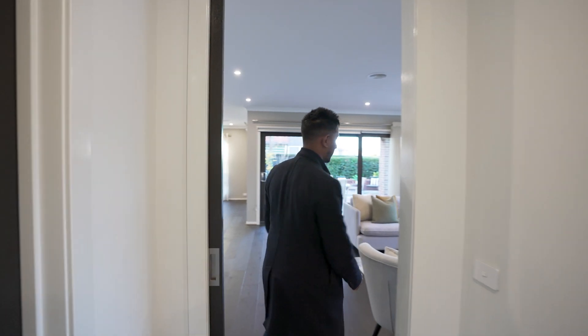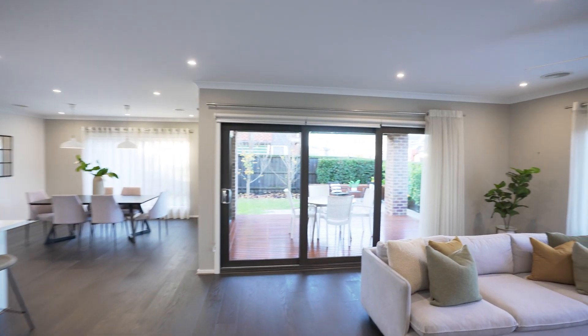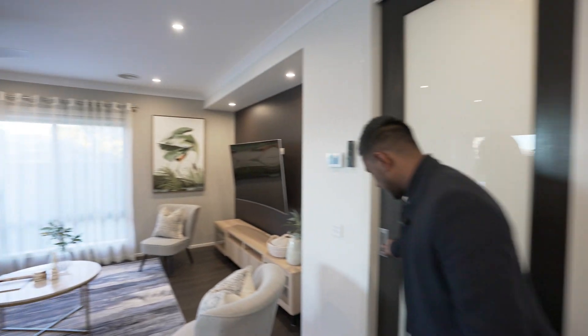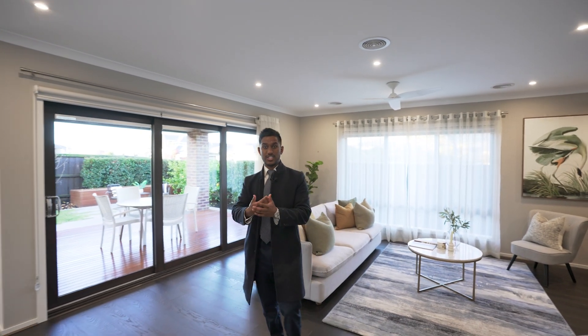The house has been built by Metricon. What I want to show you is this door over here — it allows you to have different sections in the property. It is a zoned refrigerated heating and cooling system with four zones, so you can actually control the zones of where you want your heating and cooling.